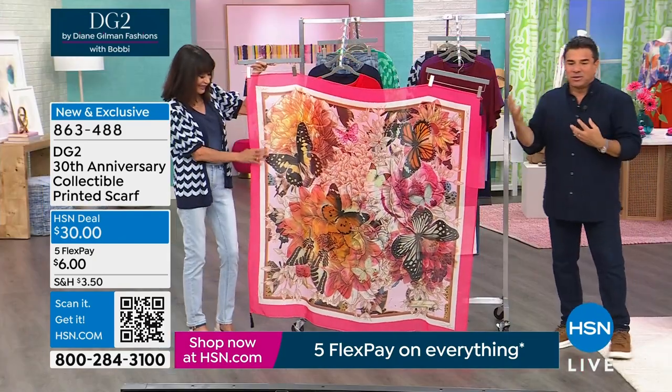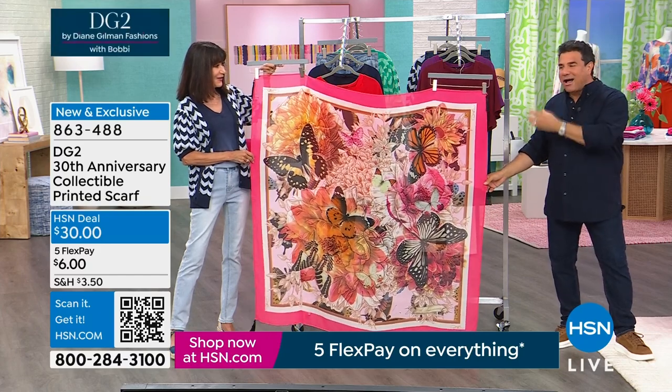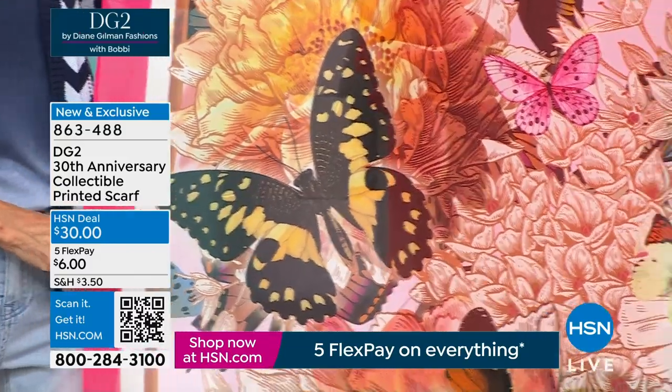She rendered this scarf based on all of those things — all the love affairs we have at DG2: our florals, our animals, and most importantly, our butterflies. And the reason we saved this for the month is because we thought the colors, the story, the artwork, the spirituality of the butterfly is so beautiful as a Mother's Day gift.